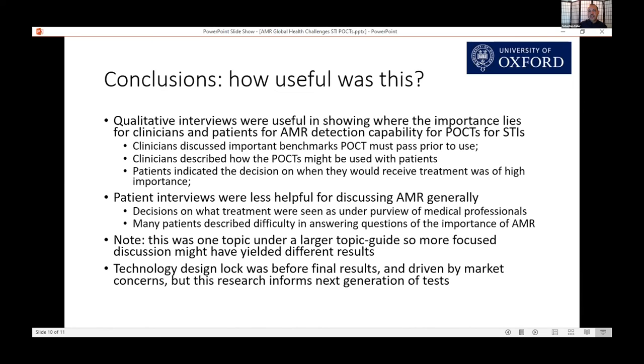The research was less helpful for discussing AMR more generally. Patients felt that decisions on treatment — when and where they received it — were really medical decisions made by a clinician, outside their control. They had difficulty answering questions on the importance of AMR, specifically what it was and how it could impact their life and treatment. Most said AMR was important once it was explained that they might have a resistant infection, but there was a high level of potential acceptability bias given the brevity of the conversation. This was also just one small topic within a larger topic guide exploring many clinical pathways, so a more focused AMR discussion might have yielded different results.